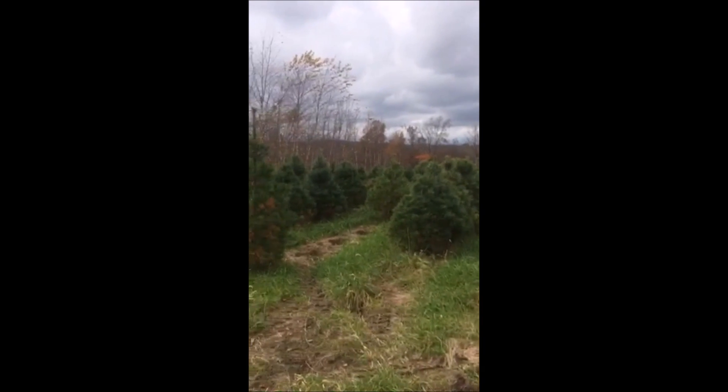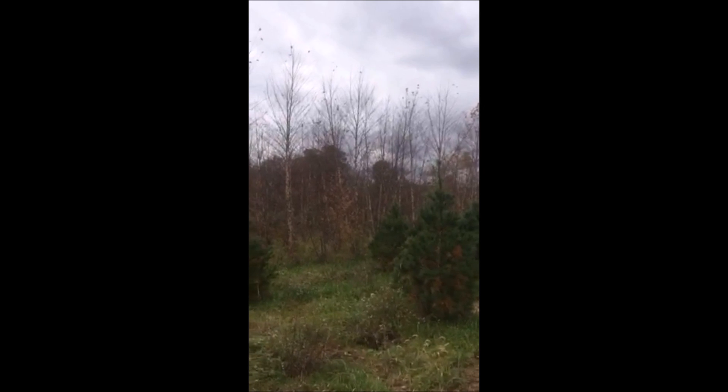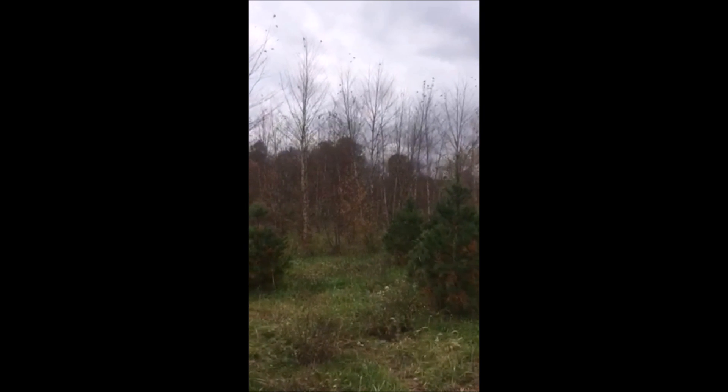These are white pines, and down below, the trees that are defoliated a little bit right now — those are river birch.